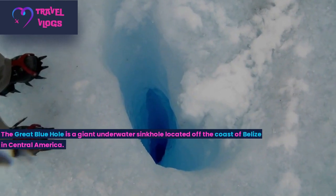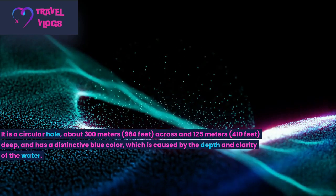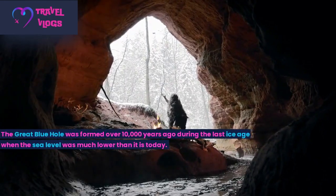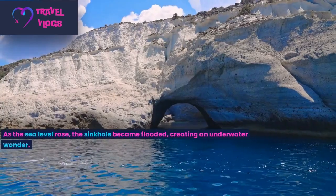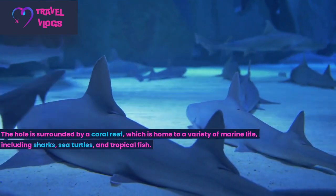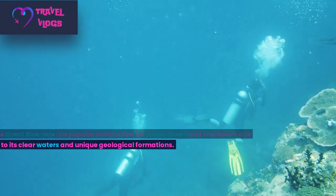Number 6: The Great Blue Hole is a giant underwater sinkhole located off the coast of Belize in Central America. It is a circular hole about 300 meters (984 feet) across and 105 meters (410 feet) deep, and has a distinctive blue colour caused by the depth and clarity of the water. The Great Blue Hole was formed over 10,000 years ago during the last ice age when sea levels were much lower. As the sea level rose, the sinkhole became flooded, creating an underwater wonder. The hole is surrounded by a coral reef, home to a variety of marine life including sharks, sea turtles, and tropical fish. It is a popular destination for scuba divers and snorkellers due to its clear waters and unique geological formations.